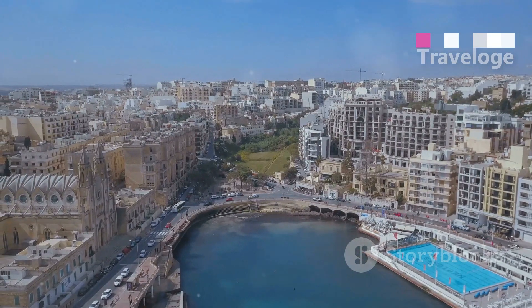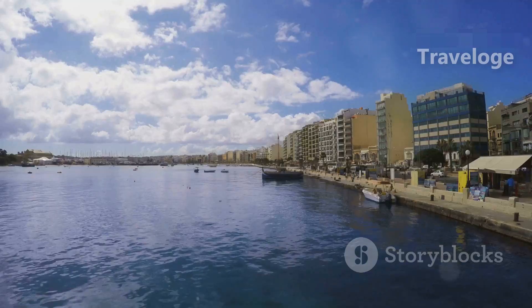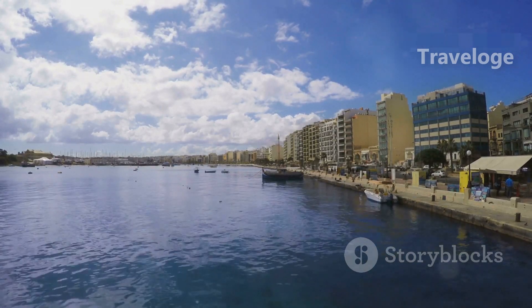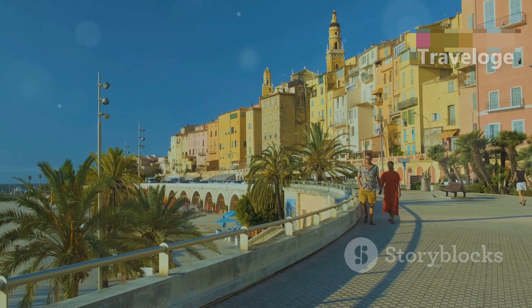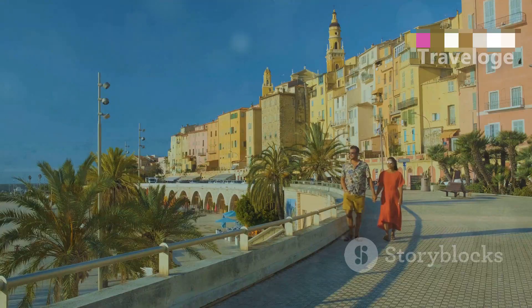For those looking for modern vibes, Sliema and St. Julian's are perfect destinations. With lively promenades, shopping and nightlife, there's something for everyone. Take a stroll along the promenade, enjoy a meal with a view and experience Malta's vibrant nightlife.